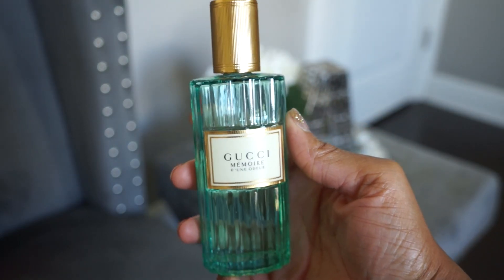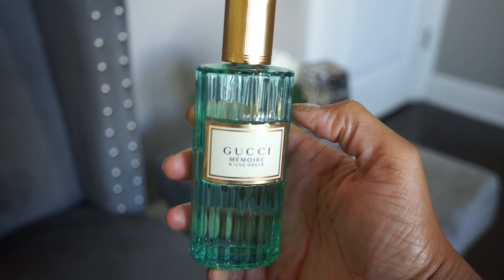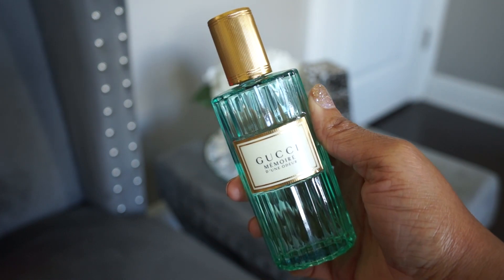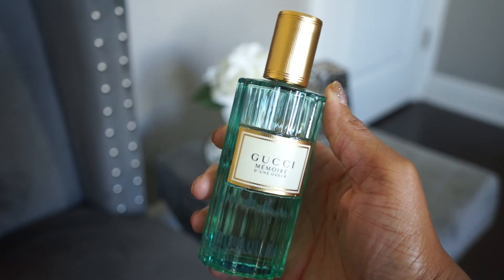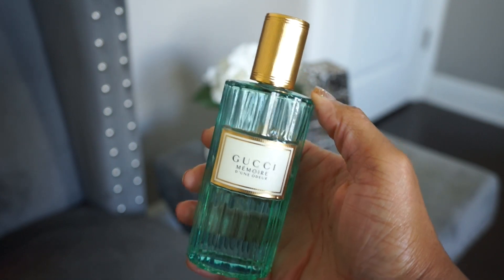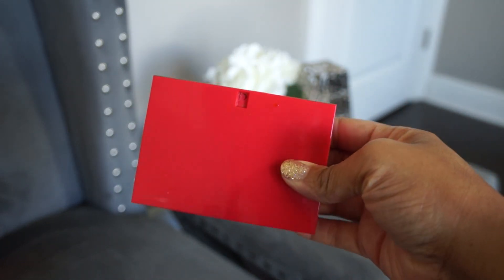The next house is Gucci. I only have two Gucci fragrances. The first is Mémoire d'une Odeur — a chamomile and jasmine scent, very different and not for everybody, but one I happen to really like. It's very calming and definitely herbal. Not everyone's going to like this, but I definitely think you should smell it if you ever see it in store.